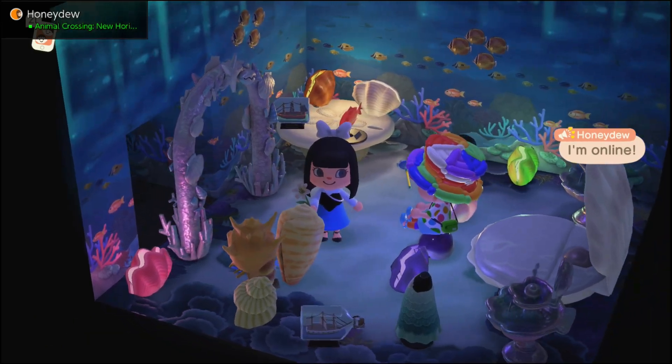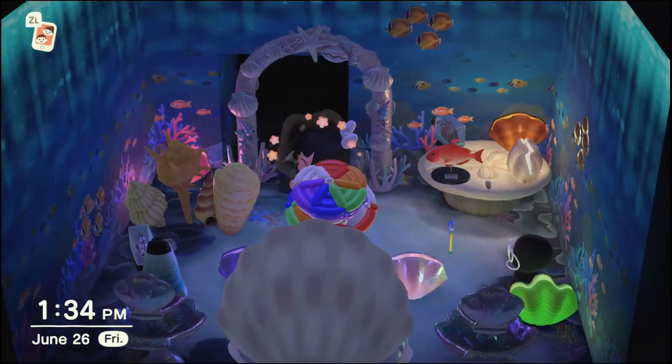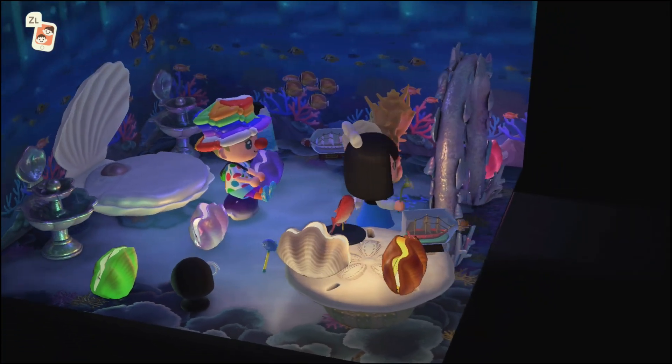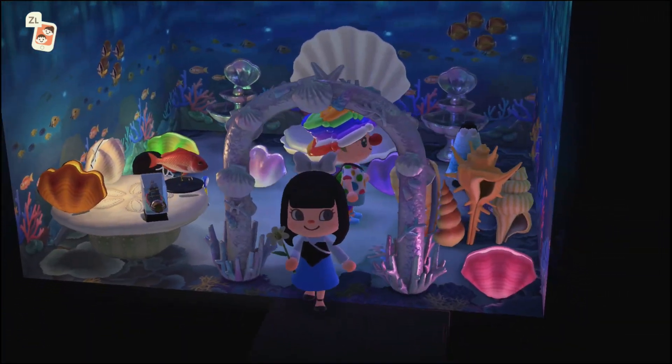Aww, she has this little mermaid room — it's so cute! All right, so I am dressed like Ariel because, you know, I just had to. Yeah, that is very nice.